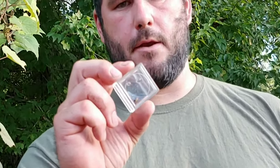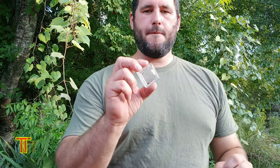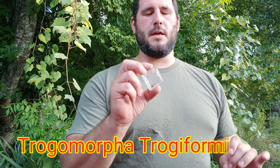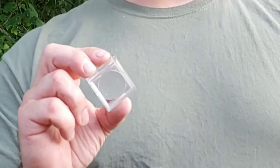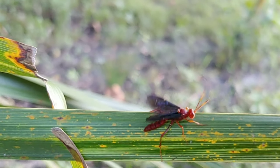Inside of this capsule I have a very interesting wasp species. This wasp is known as Trogomorpha trogomorphous. It is in the family of Ichneumon wasp, which is a parasitoid wasp. Parasitoid wasps are different than parasites because parasites utilize their host while their host is able to function and continue to live. Parasitoid wasps will inject their larvae into a host and eventually the larvae will lead to the demise of the host.